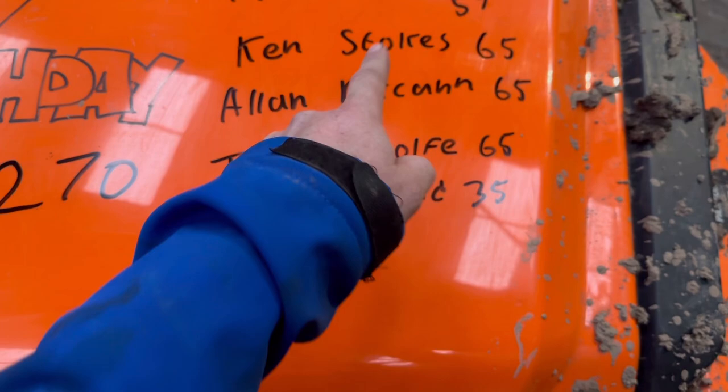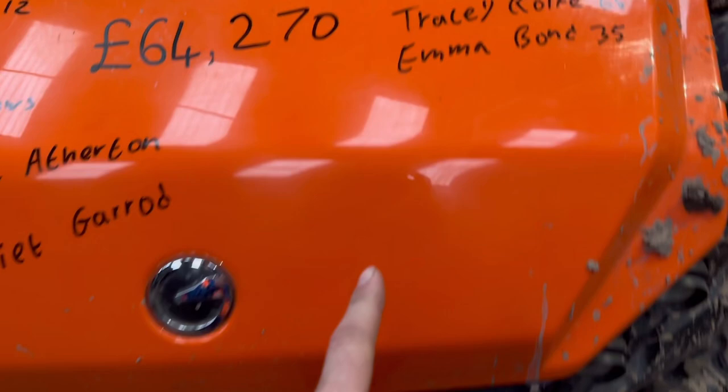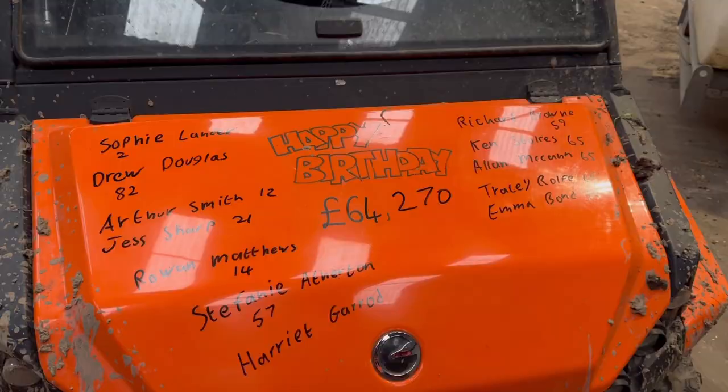Matt from Bounds is now going to do the birthdays — Emma Bonds, 35. And we're now up to £64,270. Happy birthday everyone today. Rained again while we've been looking at tractors — cold as well. Most random video today: drains, tractors, chocolate. Anyway, normal business resumed tomorrow. Thanks for watching and I'll see you tomorrow.